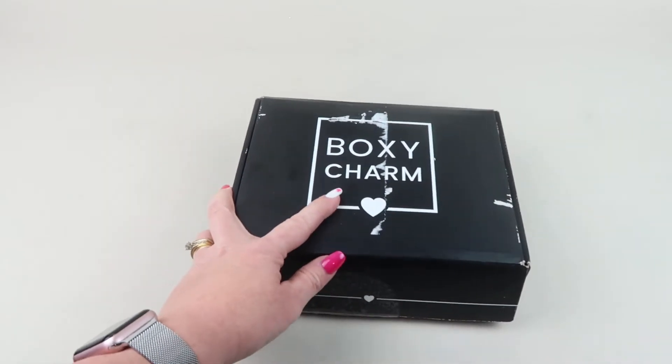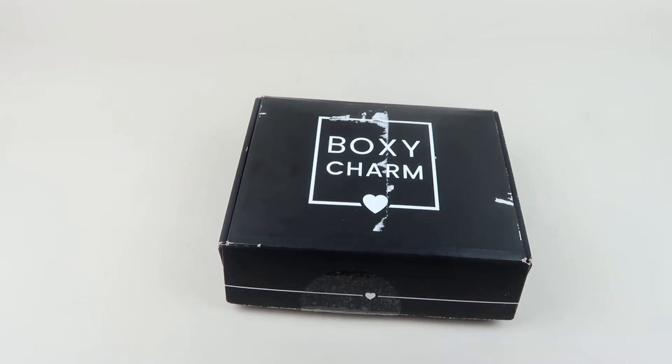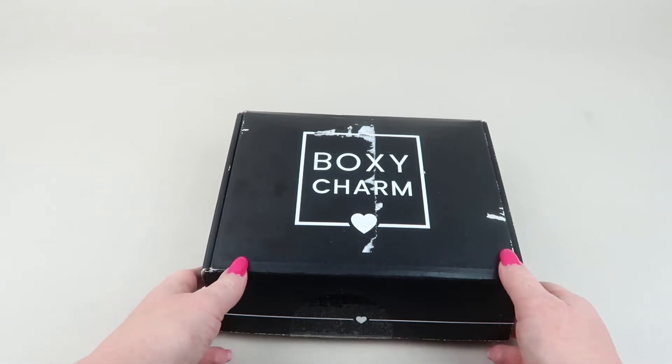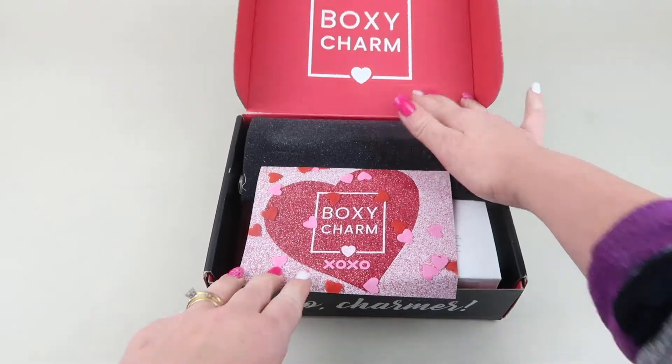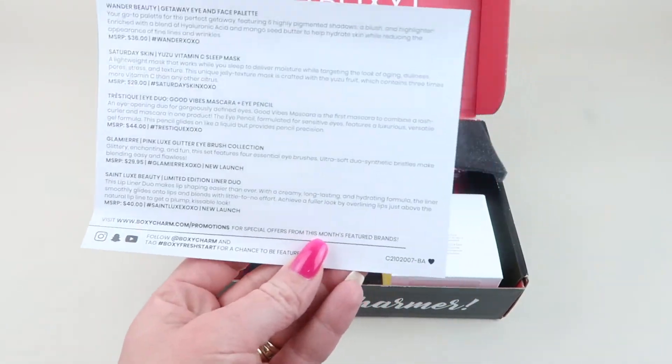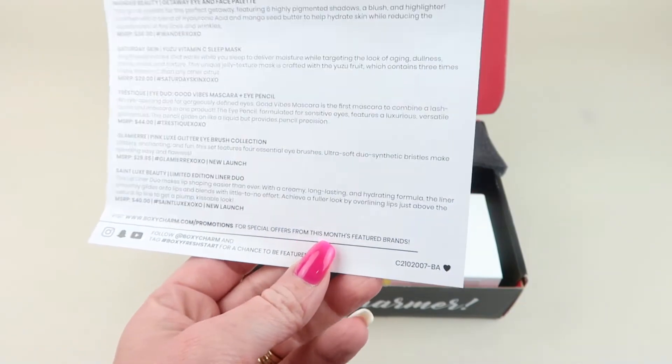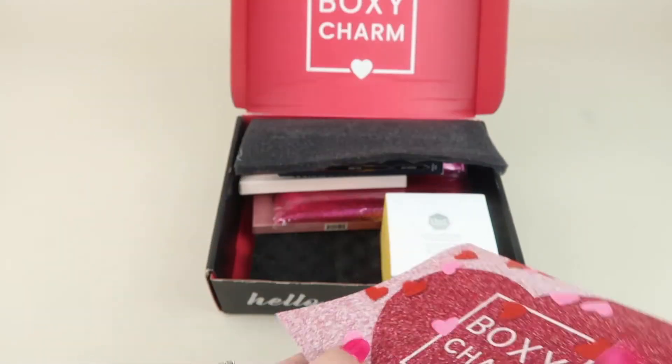We're going to start with the review box. Boxy Charm is $25 a month for the base box. They also have Boxy Charm Premium and Boxy Lux — Boxy Lux is quarterly and I do subscribe to that one as well. I have Boxy Charm Premium on my channel for February if you want to check that out. I received version C2102007-BA — that is my variation.